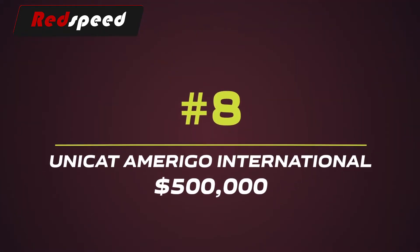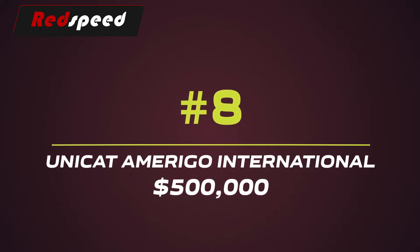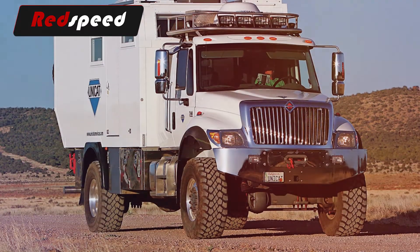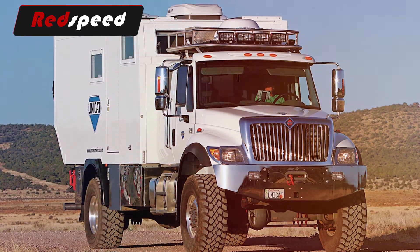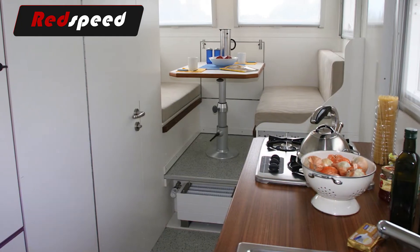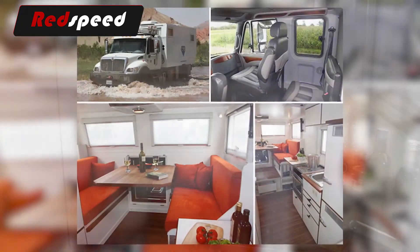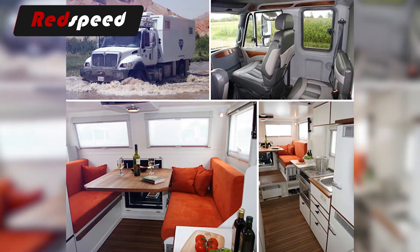#8: Unicat Amerigo International – $500,000. The Unicat Amerigo International looks a bit like a garbage truck, but its humble exterior is deceptive. Its body doesn't provide very much to look at in terms of luxury, but the interior – that's what counts here.